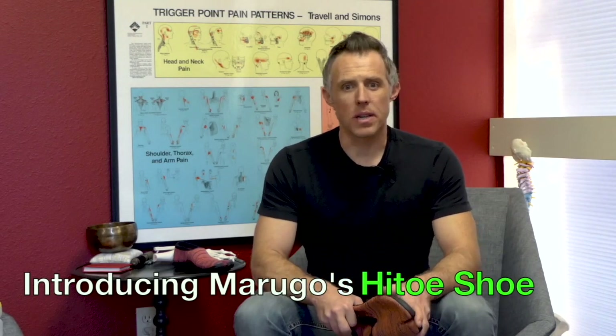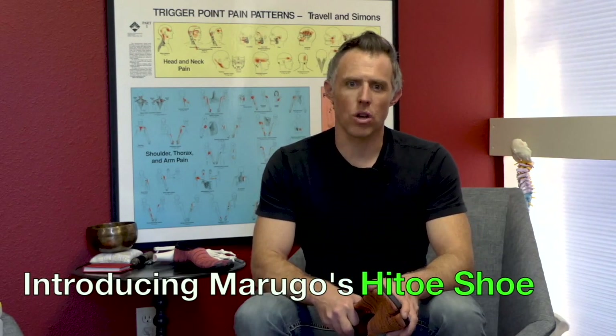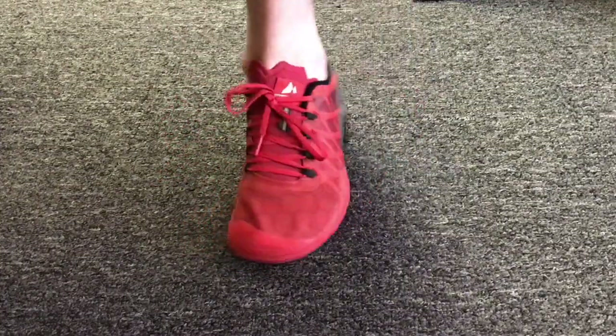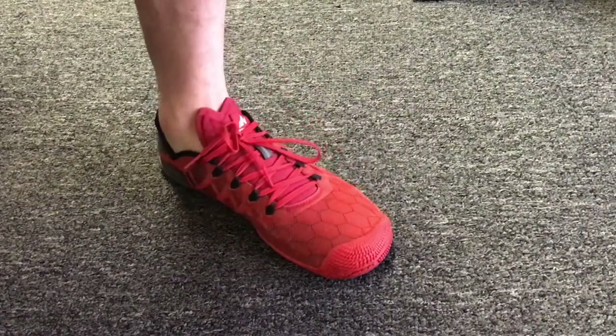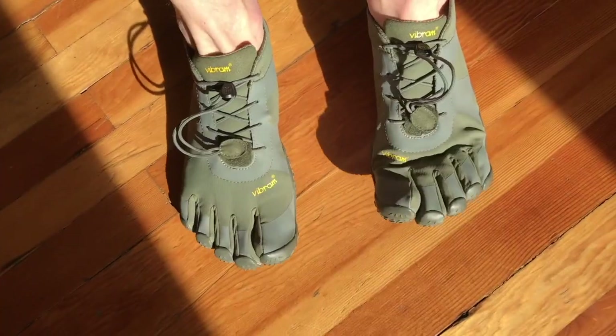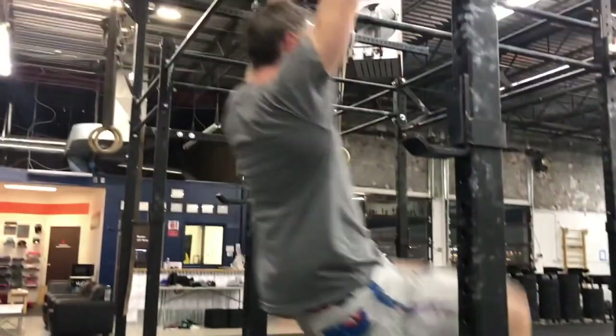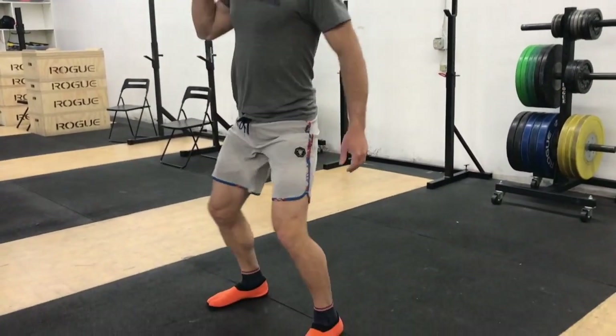In 2013, minimalist shoes interrupted the athletic shoe world. They were low to the ground, they had slipper-like flexibility, and they allowed the foot to function more closely to the way it was designed. Some of these shoes even allowed the toes to move independently. Today, many athletes use minimal shoes for gym training and cross training. Some even use them for their primary sport.